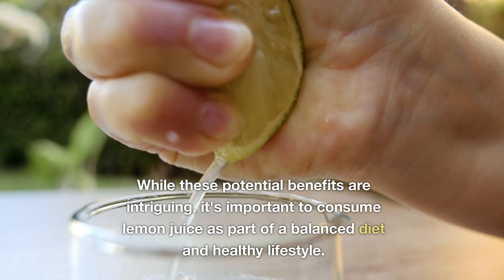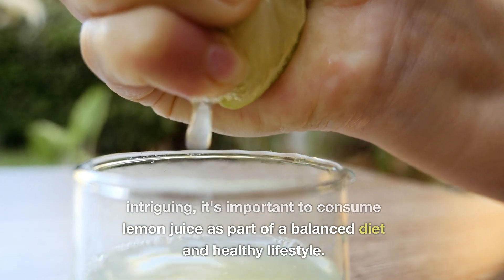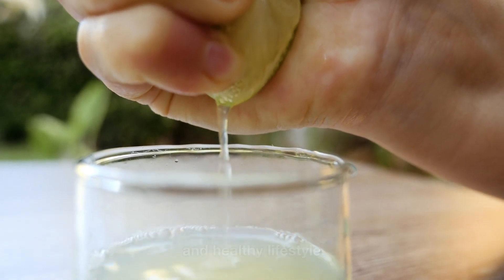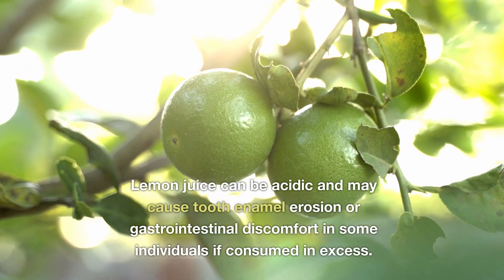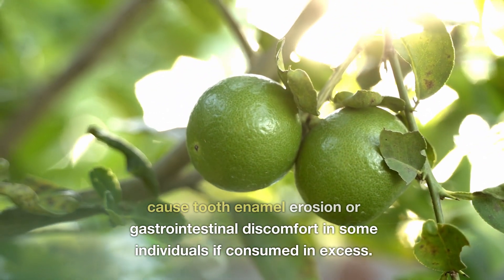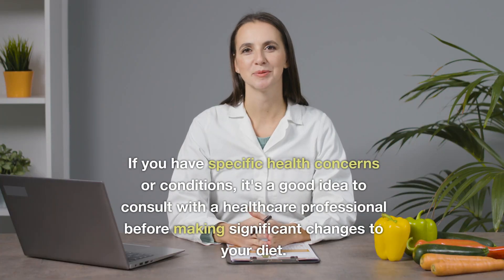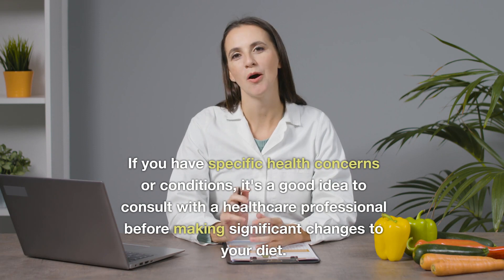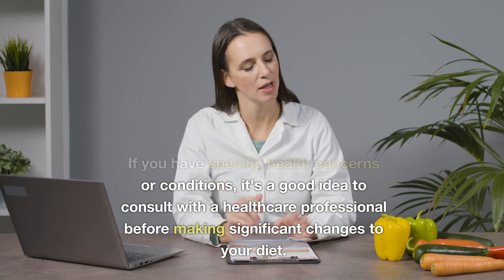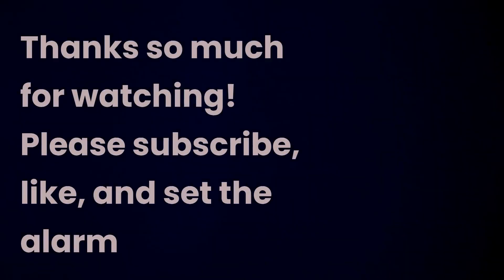While these potential benefits are intriguing, it's important to consume lemon juice as part of a balanced diet and healthy lifestyle. Lemon juice can be acidic and may cause tooth enamel erosion or gastrointestinal discomfort in some individuals if consumed in excess. If you have specific health concerns or conditions, it's a good idea to consult with a healthcare professional before making significant changes to your diet. Thanks so much for watching.